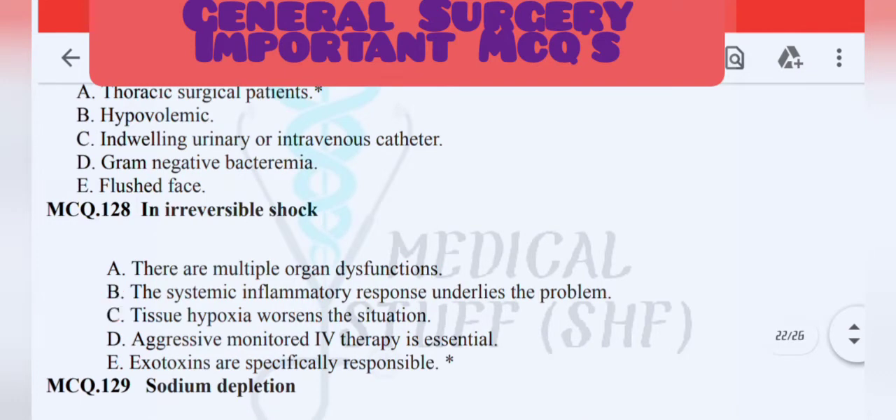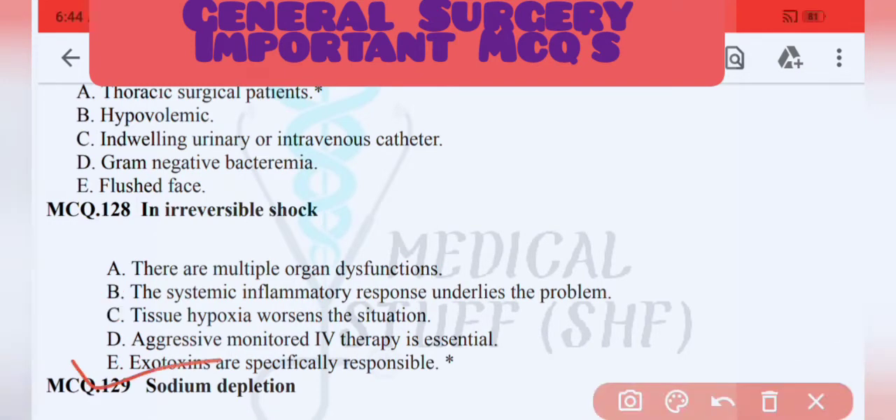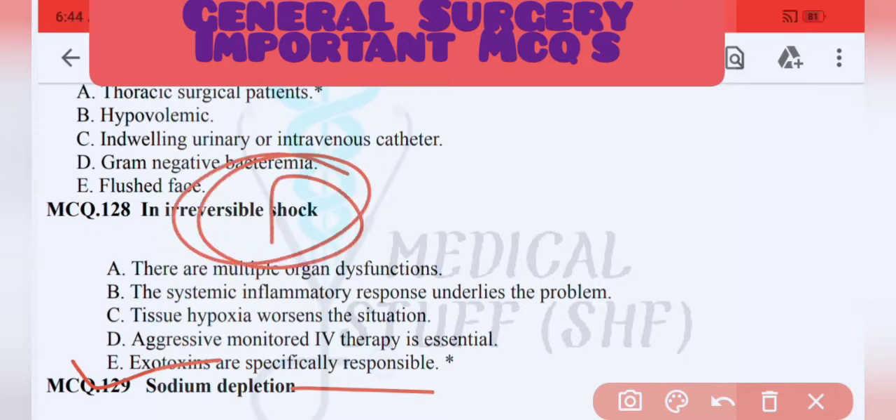Irreversible shock is an important topic. Exotoxins are specifically responsible for certain types of shock — this is a very important topic to prepare.